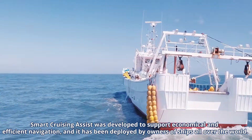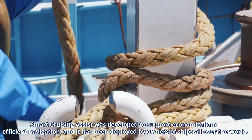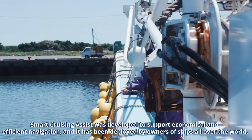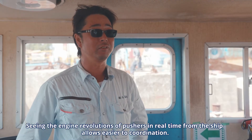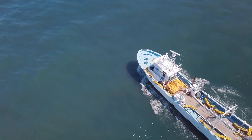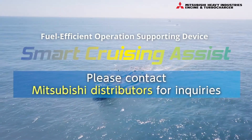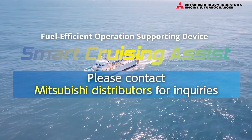Smart Cruising Assist was developed to support economical and efficient navigation, and it has been deployed by owners of ships all over the world. Contact a Mitsubishi Heavy Industries engine and turbocharger official distributor for inquiries regarding Smart Cruising Assist, the fuel-efficient operation support device.